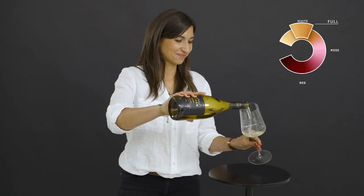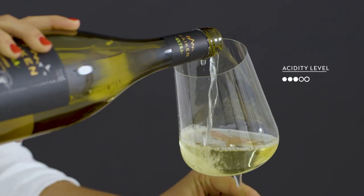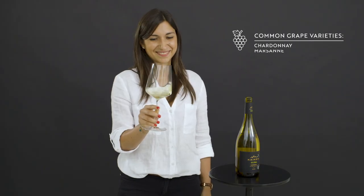Full-bodied white wines are richer in colour and tend to have less acidity but higher alcohol. The best examples of these are Chardonnay, Marsanne and Viognier.